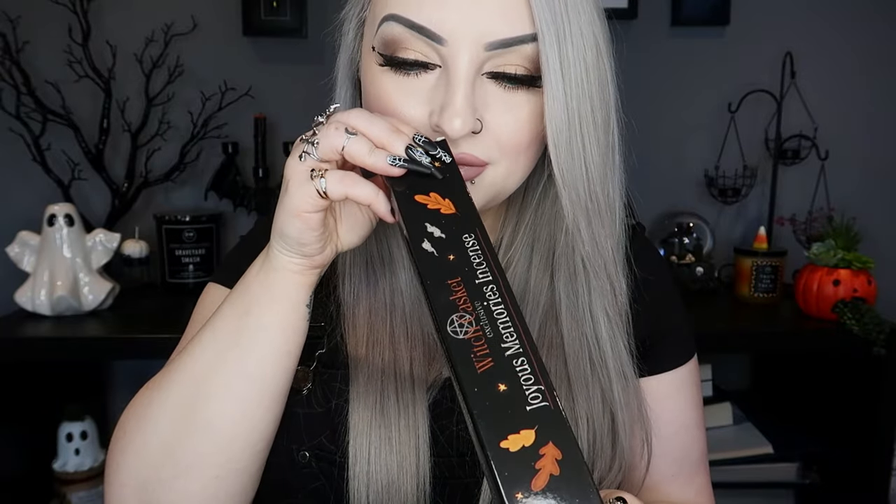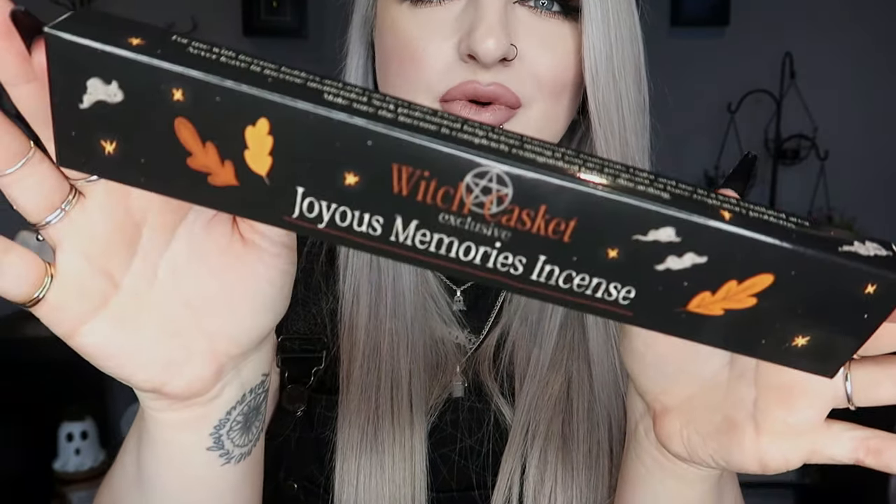Then we have some incense sticks — these are joyous memories incense, apple and dandelion scented. They actually do smell quite nice, a fruity sort of fragrance. Incense are not my favorite but I do quite like those ones. Then we have a little scroll about magical altar wear. There are loads of different ones so I won't read them out, but if anyone wants to pause and read, you can do that.